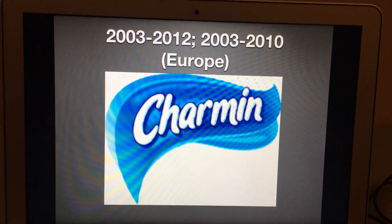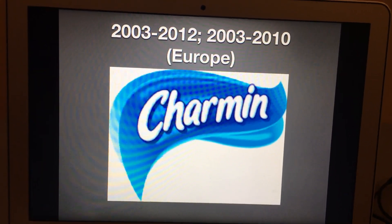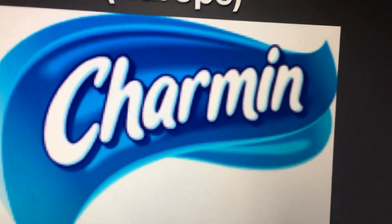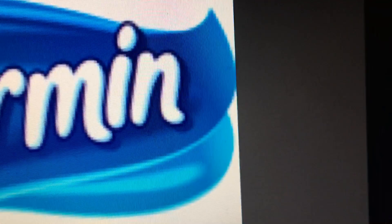2003 to 2012, and 2003 to 2010 in Europe — after 2010 they no longer used Charmin in Europe. We have the word Charmin in white text with a blue outline and drop shadow, and it's inside this blue curvy shape.